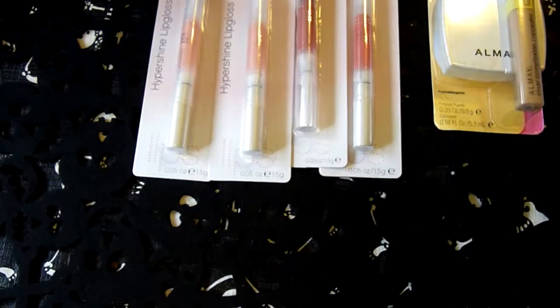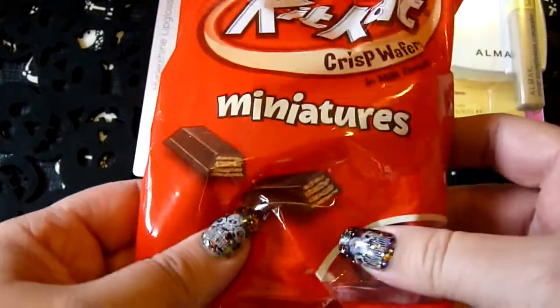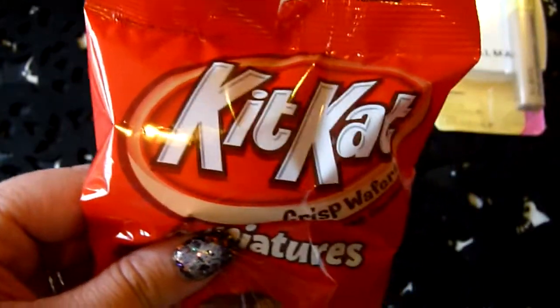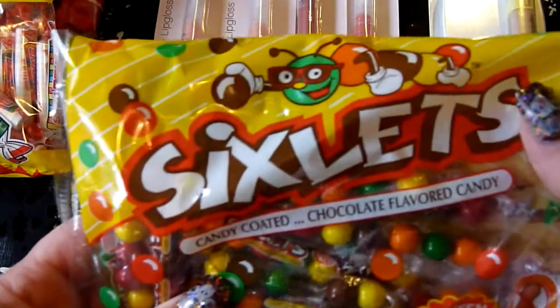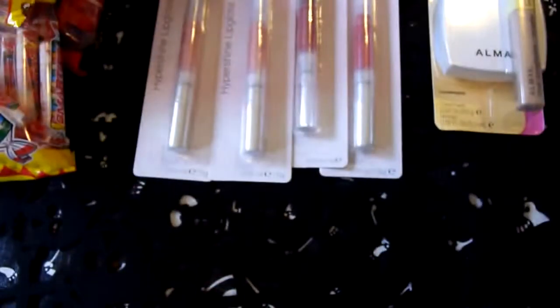That was all I got at Kmart. Then I went to the Dollar Tree, and they had these little miniatures — little bags of candy. I picked up some Kit Kats and some Smarties. And I love Cichlits — I think they're better than M&Ms, so I got some of those.